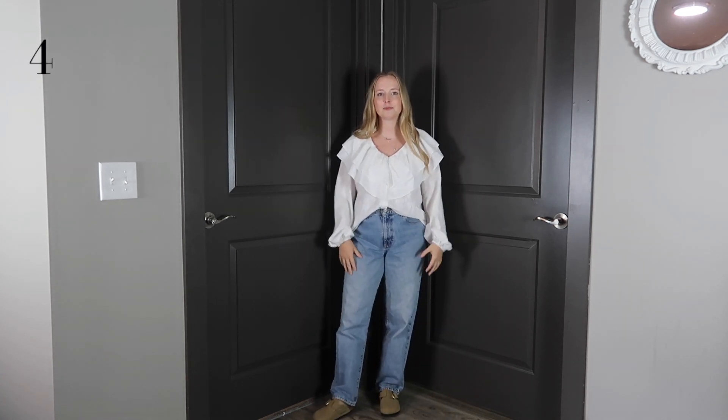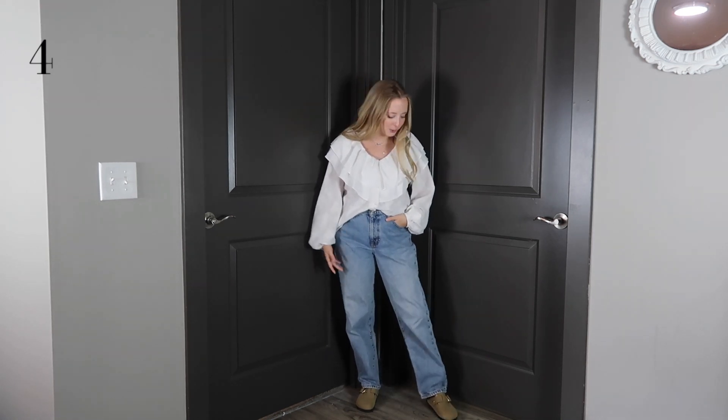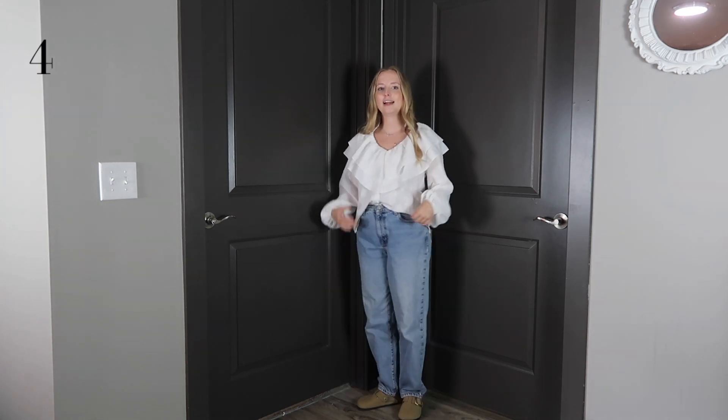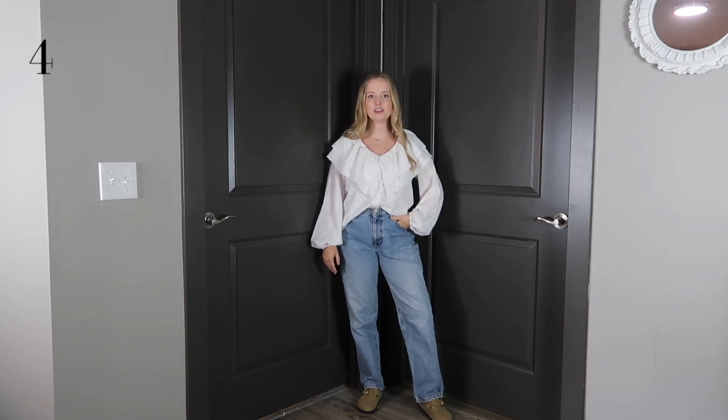I really love this top — it's from Vestique; I'll try to link something similar. I throw this on whenever I have a Zoom call, but I would also go out in this. I think it's cute and I like how the ruffle detail kind of contrasts with the casual feel of the rest of the outfit.